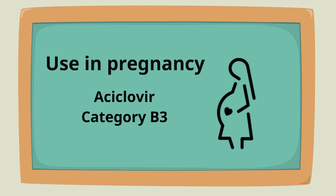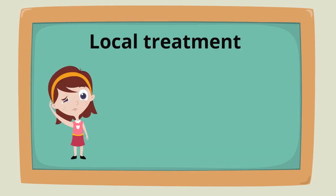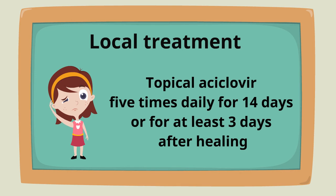For children, the antiviral of choice is acyclovir, but acyclovir can only be given to children over 12 years old. For epithelial keratitis in children, the treatment is topical acyclovir five times daily for 14 days or at least three days after healing, whichever is shorter.